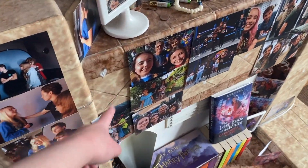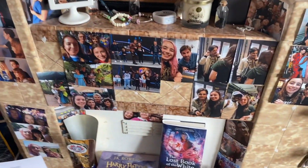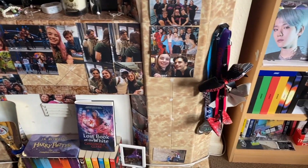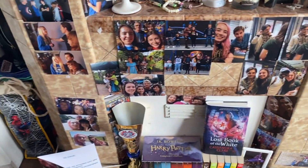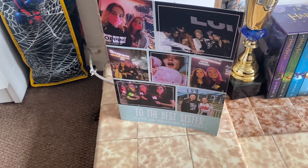Next is the fireplace section, which used to be completely covered in photos including that white bit at the back, but again they fell down and I never put them back up. What you see now are just the ones that have managed to stay up for the past two years without falling off.